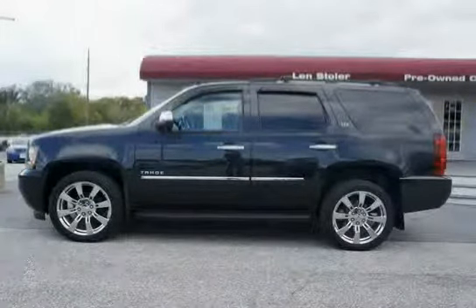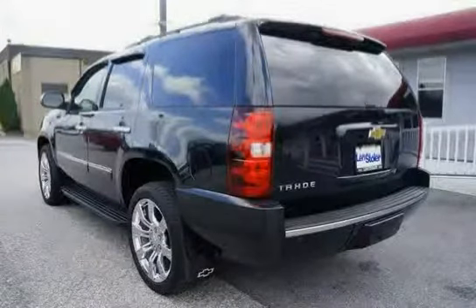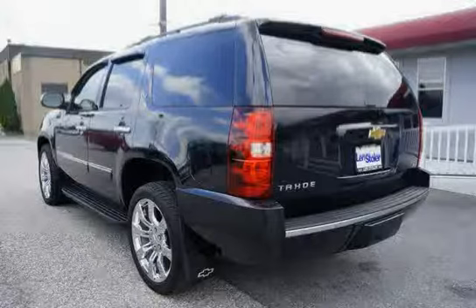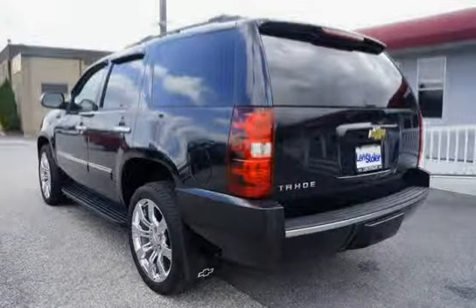Door handles are bright chrome. The suspension package features auto by-state variable shock dampening and rear air-assisted load leveling, which includes the G69 automatic air level control.